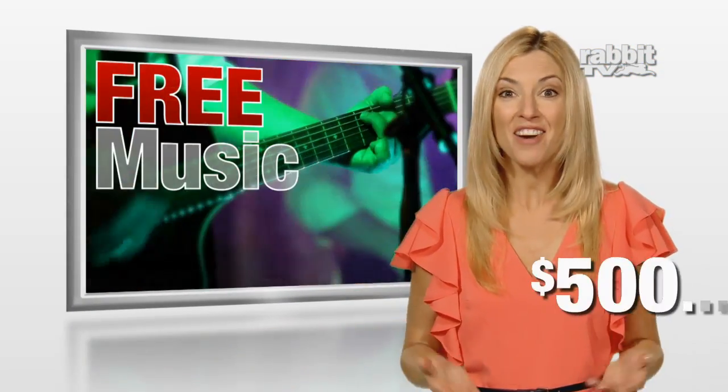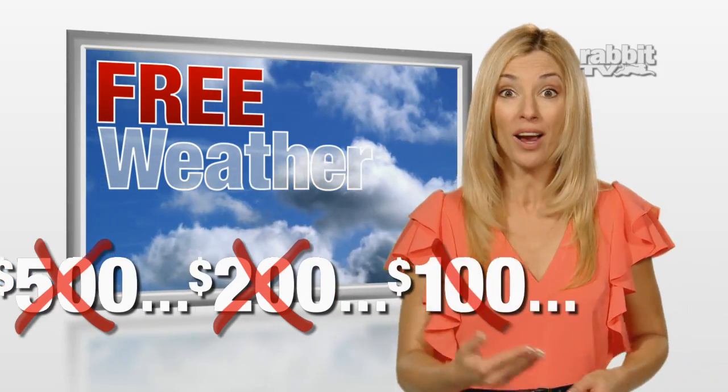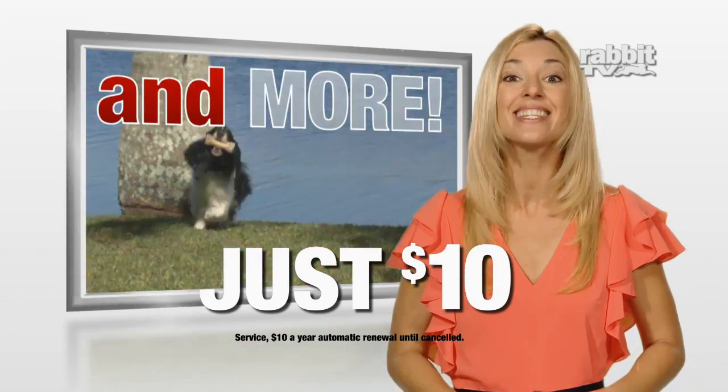You would expect to pay $500 for something this valuable, but it's not even $200 or $100. Are you ready for this? It's just $10. You've heard right — $10.